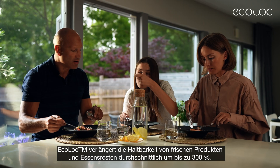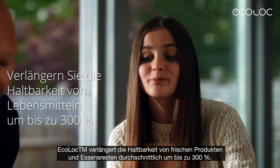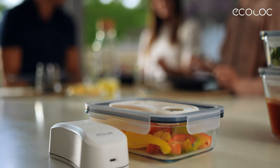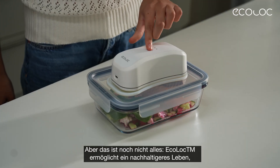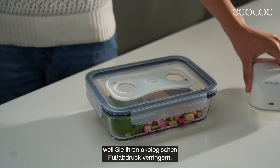EcoLock prolongs the shelf life of fresh food and leftovers by up to 300%, enabling you to save a significant amount of money. But that's not all — EcoLock also empowers you to lead a more sustainable lifestyle by minimising your carbon footprint.